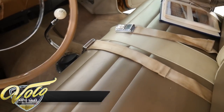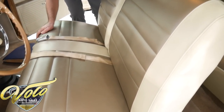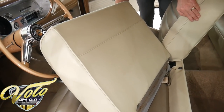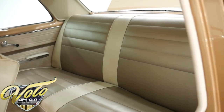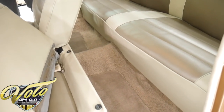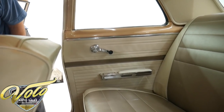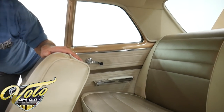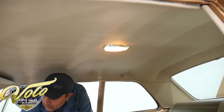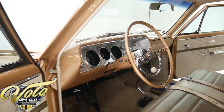It does have the original deluxe seat belts with retractors, but they're a little bit faded. Back seats, door panels, armrests — all of that's pristine. The headliner is all new and tight as a drum. All the inside trim is real nice. Dome light works. The visors, the mirror, the horn ring, the kick panels, the dimmer switch — all that looks new. The sill plates.